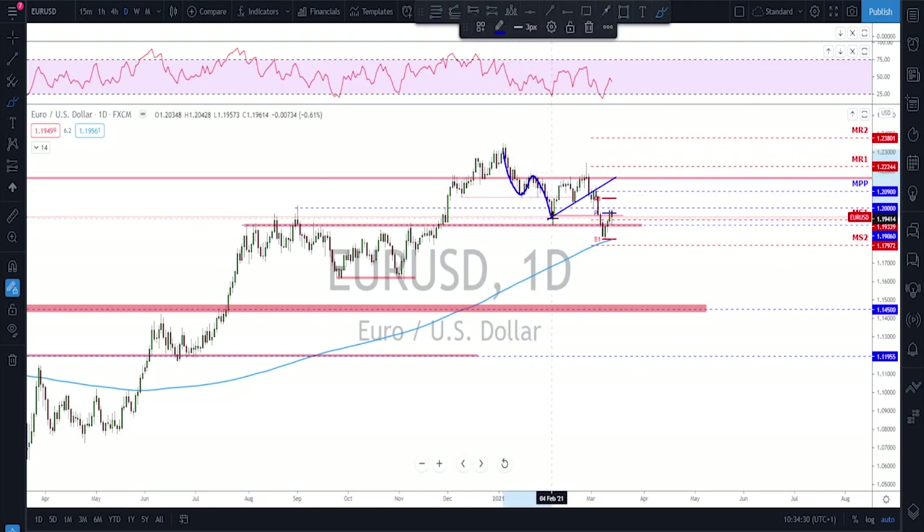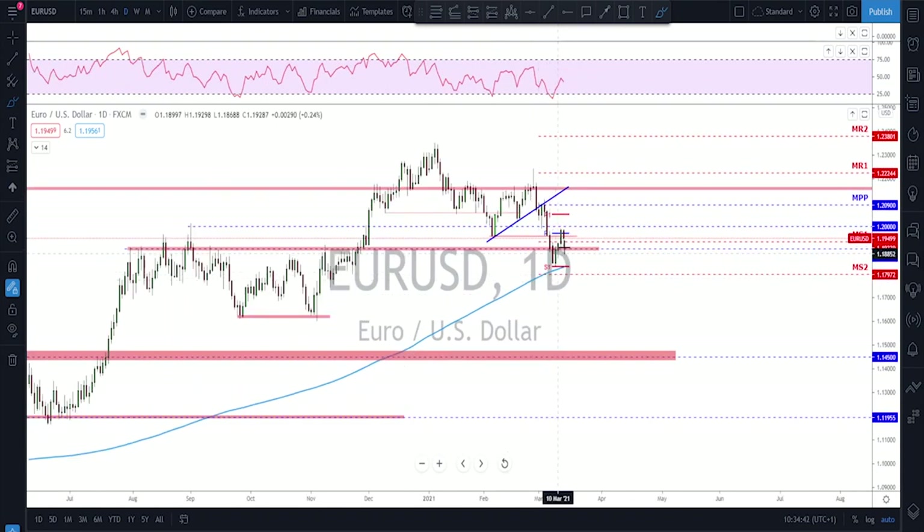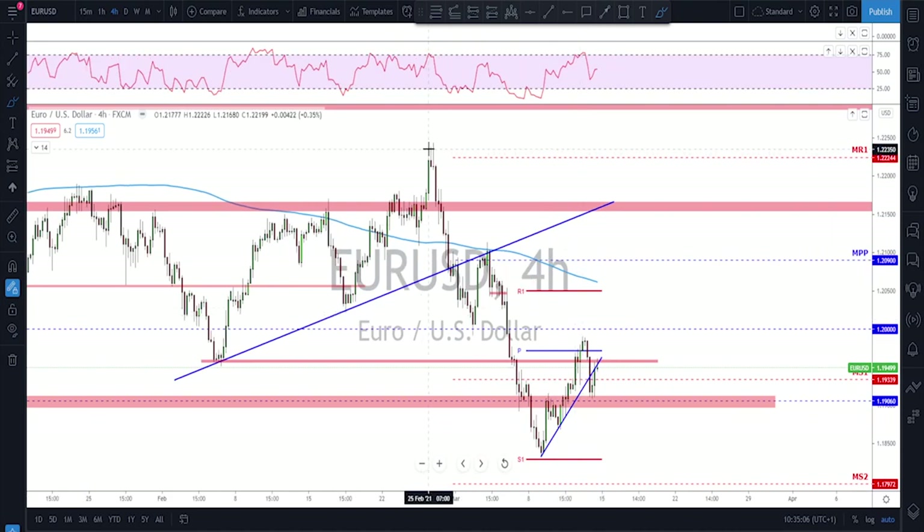EUR/USD is in a bearish market. After this correction got broken we got a little bit of a bounce just ahead of the 200 moving average. This market is also a little bit tricky because the big question is: will this market continue to trade lower or was this only a correction of this leg? What's important for next week is to keep an eye on this whole area here — this area has been acting as nice resistance and now might start acting as support.